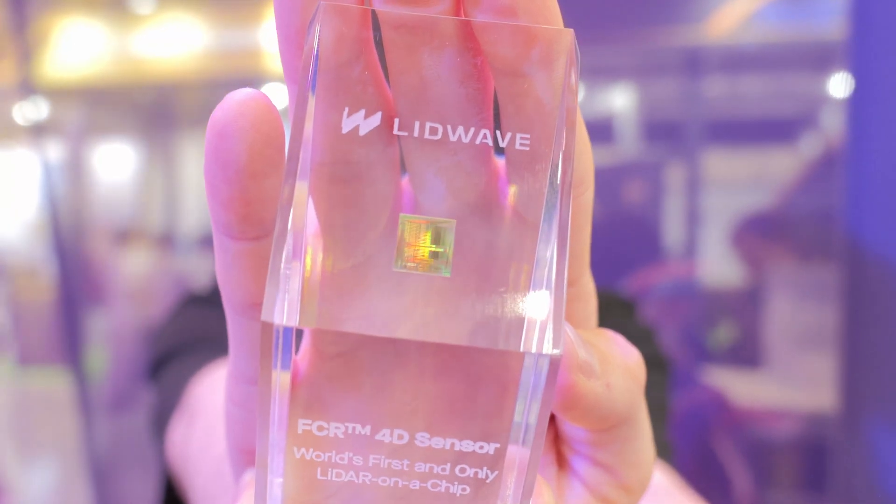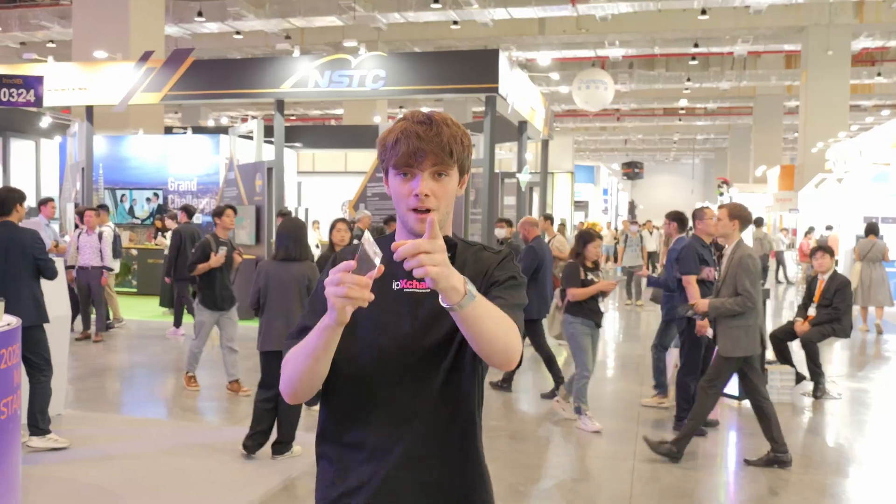IPXers, this is what we love to hear — new developments in the field of LiDAR. They're calling it LiDAR 2. It's operating on a whole new principle that you might not have even heard of. To get to the bottom of it, we're going to be talking to some experts from LIDWAVE.